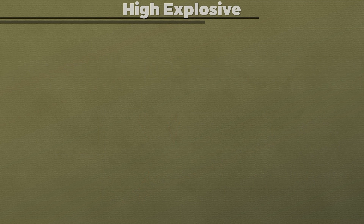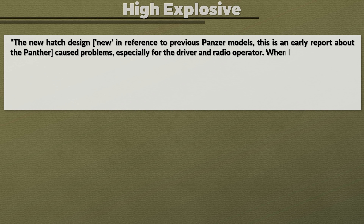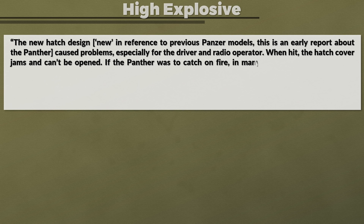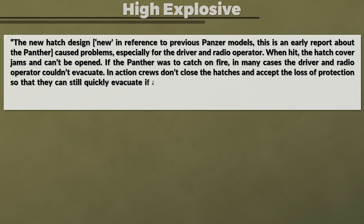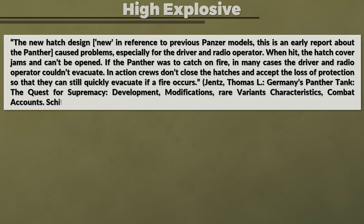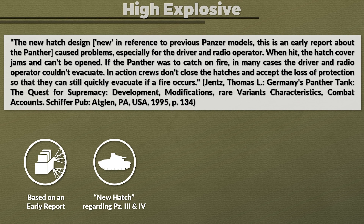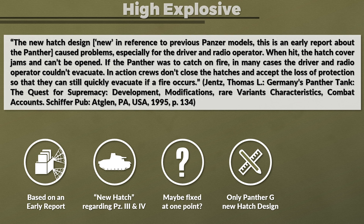We also need to consider a German report about the early Panther: 'The new hatch design caused problems, especially for the driver and radio operator. When hit, the hatch cover jams and can't be opened. If the Panther was to catch fire, in many cases the driver and radio operator couldn't evacuate. In action, crews don't close the hatches and accept the loss of protection so that they can still quickly evacuate if a fire occurs.' This is based on an early report — the reference to the new hatch design is regarding the Panther D and A. Since this was reported with an early model, this problem might have been fixed, yet only the Panther G had a hatch design that opened in a different way.